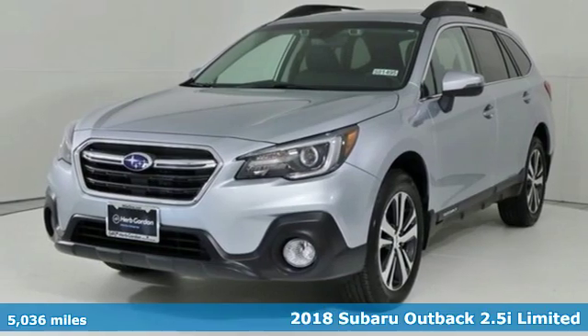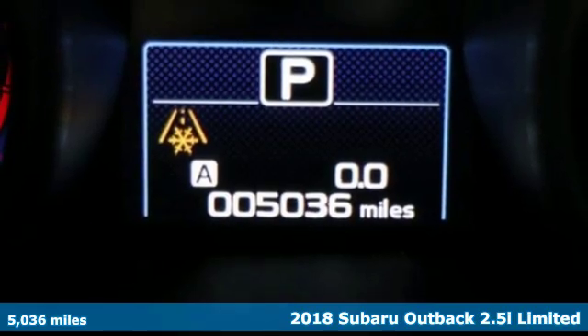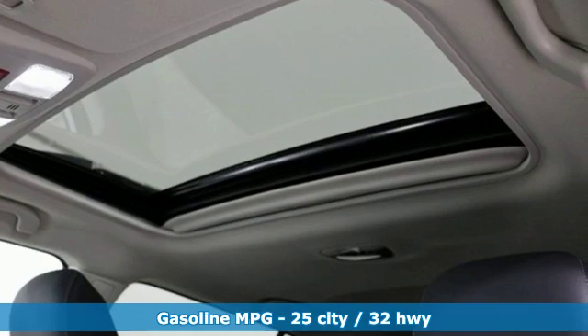Here's a 2018 Subaru Outback, the perfect blend of adventure-ready engineering and performance with modern styling and comfort. It comes nicely equipped with features you'll love.